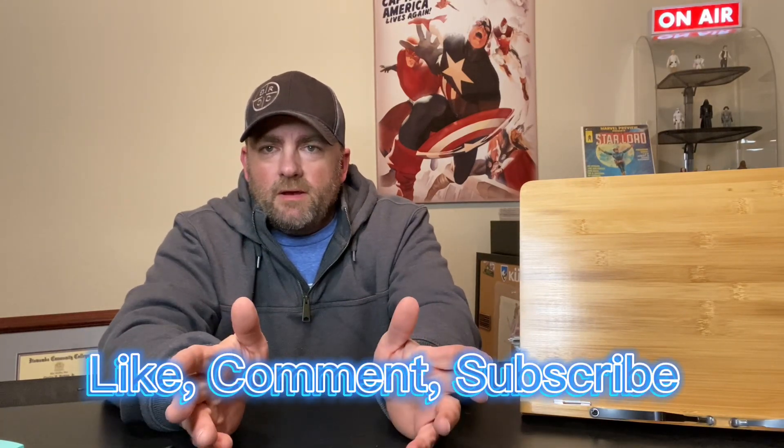Hey guys, it's Bryant with I Have Comic Issues, and today I'm going to show you a comic book haul that I did back in November. I haven't had a chance to film this yet, but I've got a comic book haul to show you, and then I'm also going to show you an eBay purchase that I picked up just last week — a book that's going to fill a really big run for me on my X-Men. Please take a moment to like this video, comment on it, and subscribe if you haven't already. Now, without any further ado, let's get started.